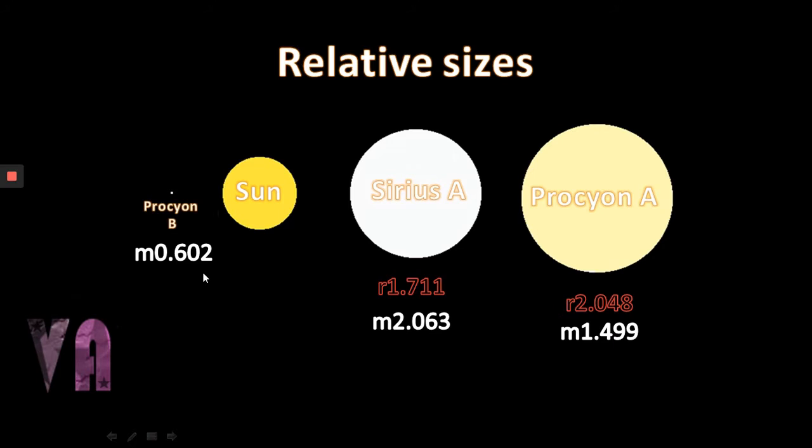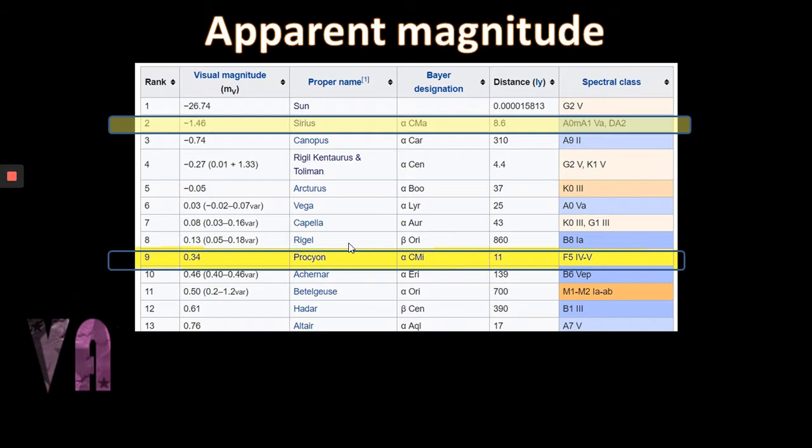They're not alone either. In the Procyon system there's a white dwarf companion at 0.6 solar masses, and Sirius also has a companion — known as the Dog Star — with a little white dwarf known as the Pup, which is itself around one solar mass. Sirius, at 8.6 light years, Alpha Canis Majoris, is the brightest star in our sky. The only things brighter than Sirius are Mars, Jupiter, Venus, the Moon, and obviously the Sun.